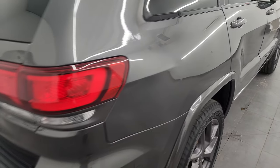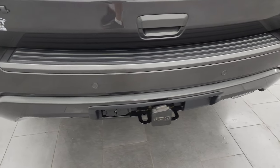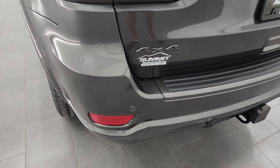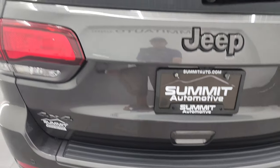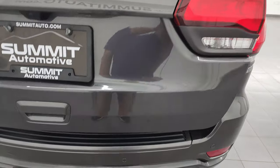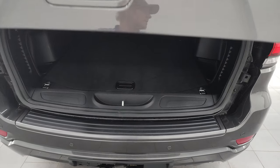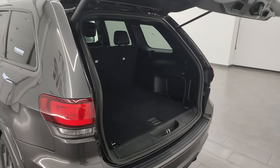Coming around to the back of the vehicle you get the LED tail lamps, backup parking sensors, and chrome tipped exhaust — no major scuffs or scrapes back here. It does have a receiver hitch with 4-pin and 7-pin wiring. The rear gate is in fantastic condition. This is a power lift gate — just press the button and it lifts up. The back storage area is in very nice clean condition. It does have the full size spare, and those seats fold down for extra storage.